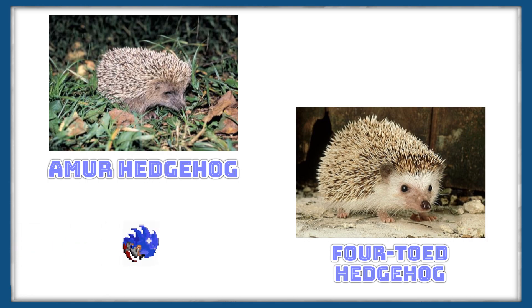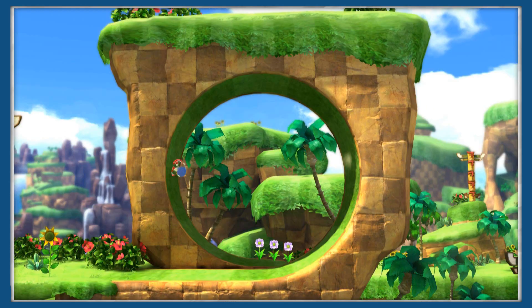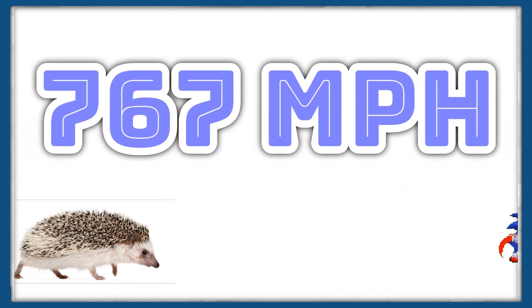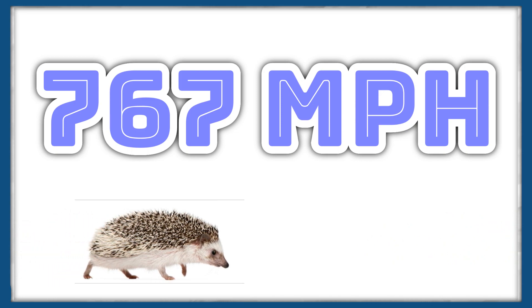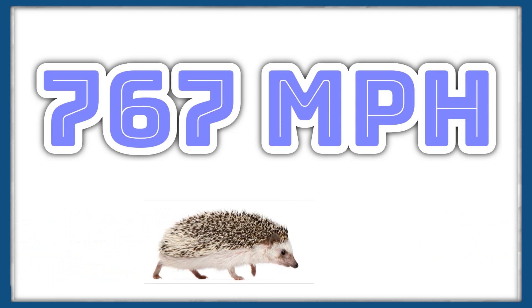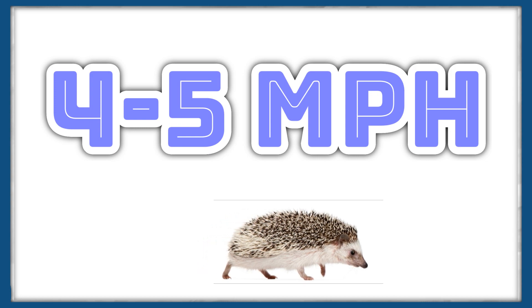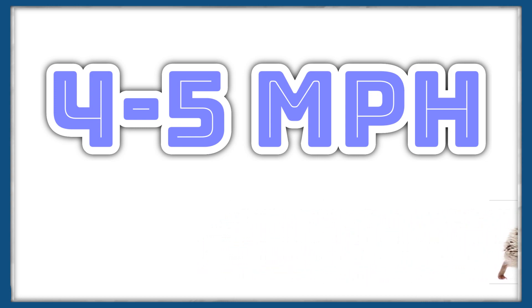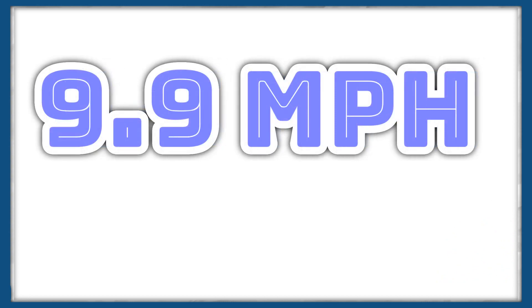So we have a couple of possible Sonics. But how do these real hedgehogs compare to Sonic and friends? Let's take a look at speed first. Sonic can run at roughly the speed of sound, or 767 mph. Real hedgehogs, of course, can't run anywhere near that kind of speed, with most hedgehogs scurrying around at around 4–5 mph. But four-toed hedgehogs have been observed to be pretty quick, managing speed bursts of up to 9.9 mph.